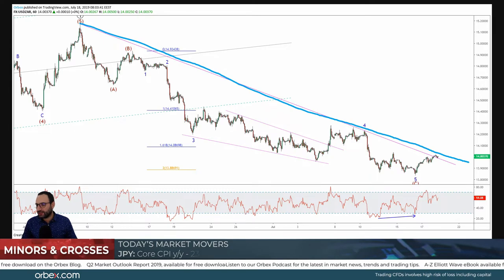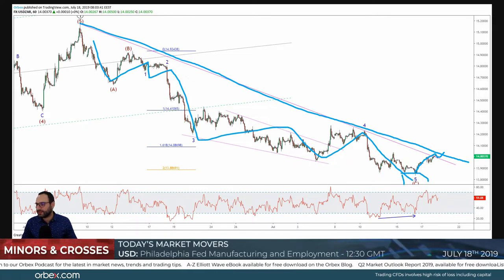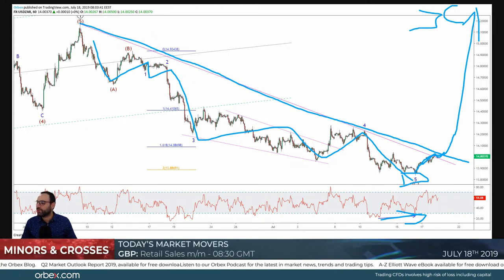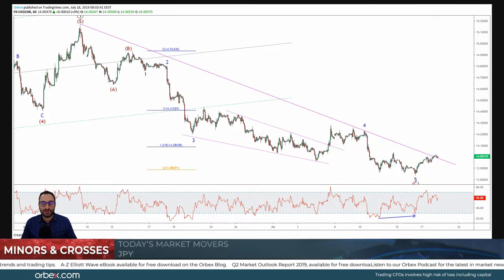On the one-hour time frame, if we draw a trend line we are really seeing prices now breaking above. After this five-wave move to the downside and the bullish bias, in case we break above that level, we're looking at going up to complete wave C or wave 3. We would most likely want to see this as a very good breakout, a retracement to retest, and then a move up higher. That's the Dollar/South African Rand analysis.